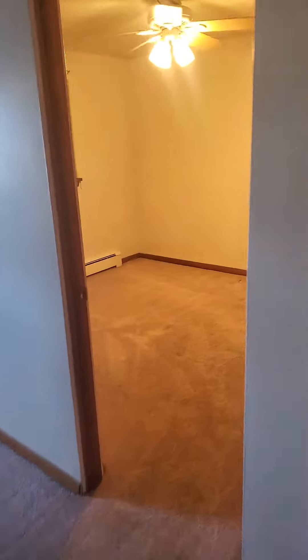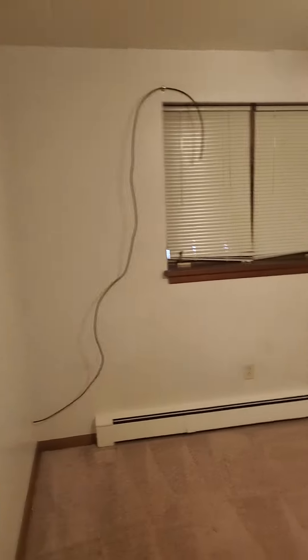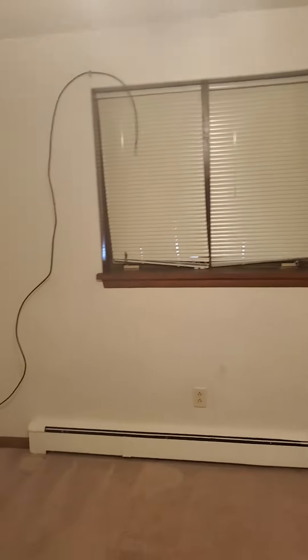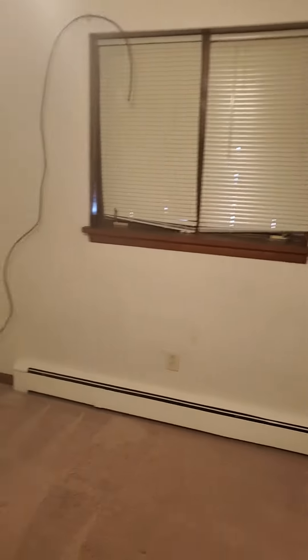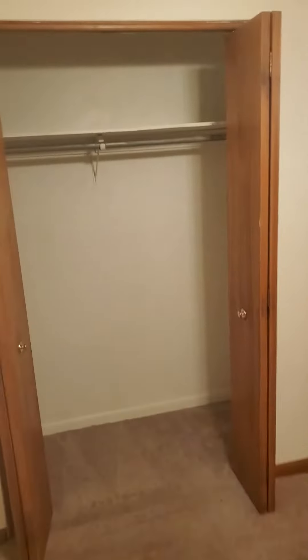We'll walk down to the bedroom area here. You got the double closets, have a little extra space in there.